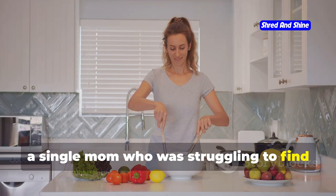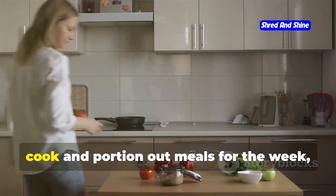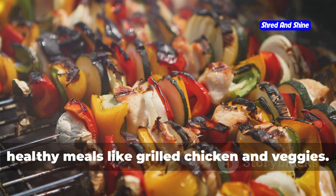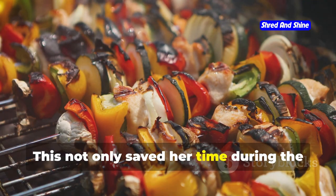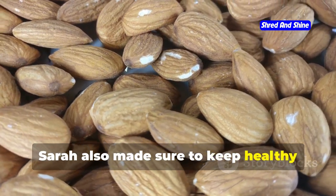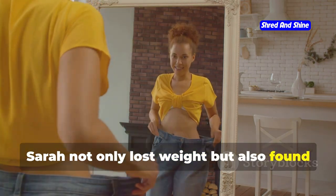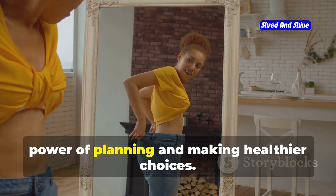Then there's Sarah, a single mom who was struggling to find time to cook healthy meals for herself and her kids. She discovered the power of meal prepping — by dedicating a few hours on Sundays to cook and portion out meals for the week, she ensured her family had nutritious meals ready to go even on the busiest of days. She focused on simple, healthy meals like grilled chicken and veggies, portioned into containers for easy grab-and-go. She also kept healthy snacks on hand like almonds and fruit. As a result, Sarah not only lost weight, but found she had more energy to keep up with her kids and her busy schedule.